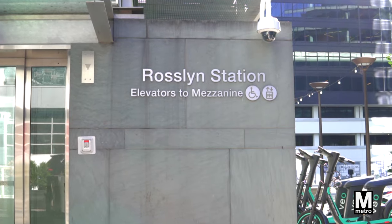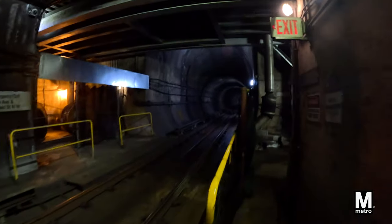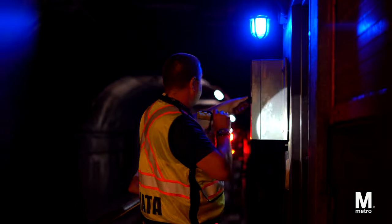So the next time you visit Roslund Station, appreciate the impressive hidden gems it has to offer.